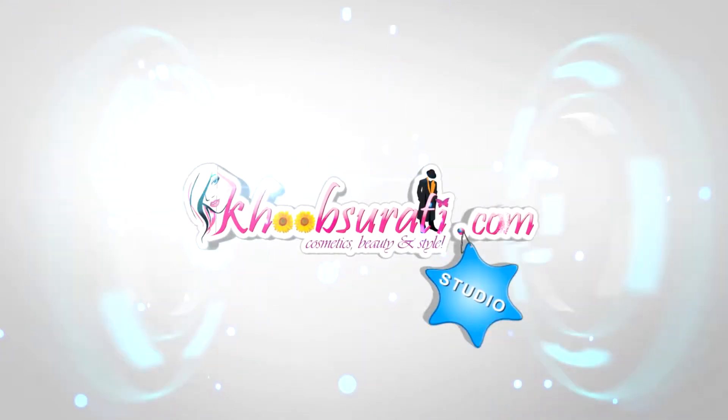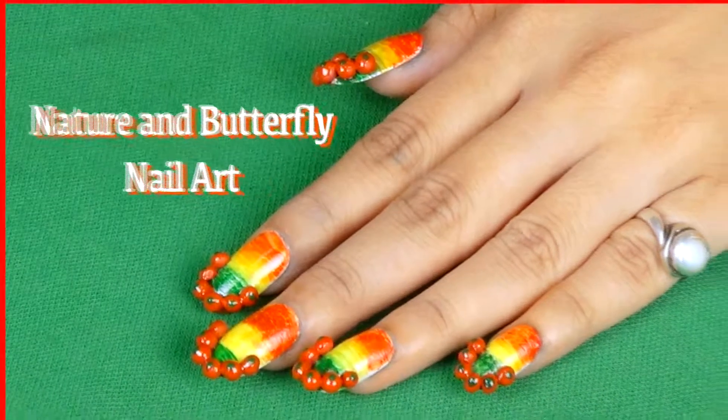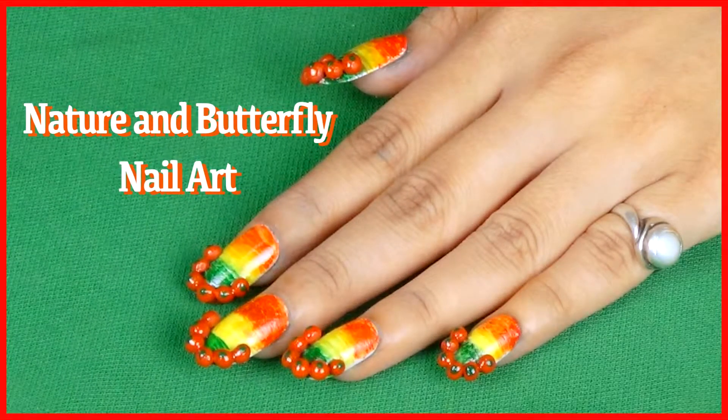Hi guys, this video is from KhoobSurati.com studio and today in this video I'll be showing you how to do nature and butterfly nail art.